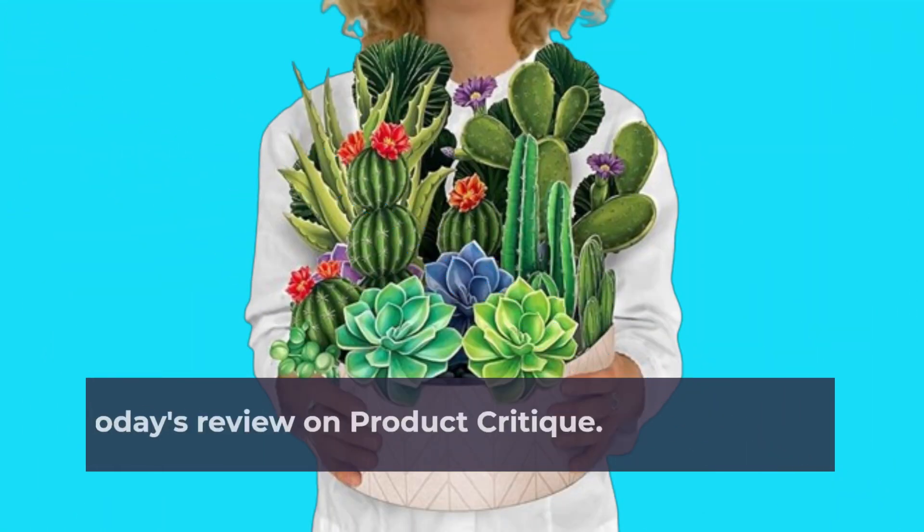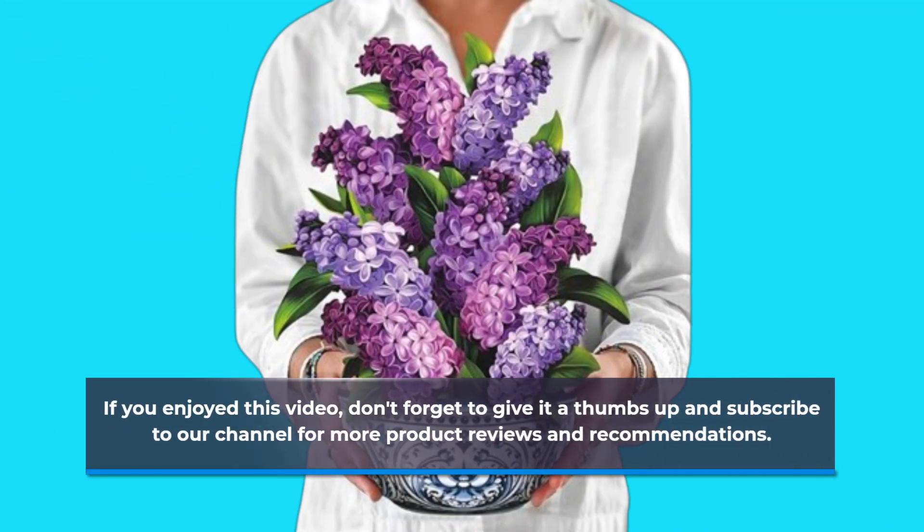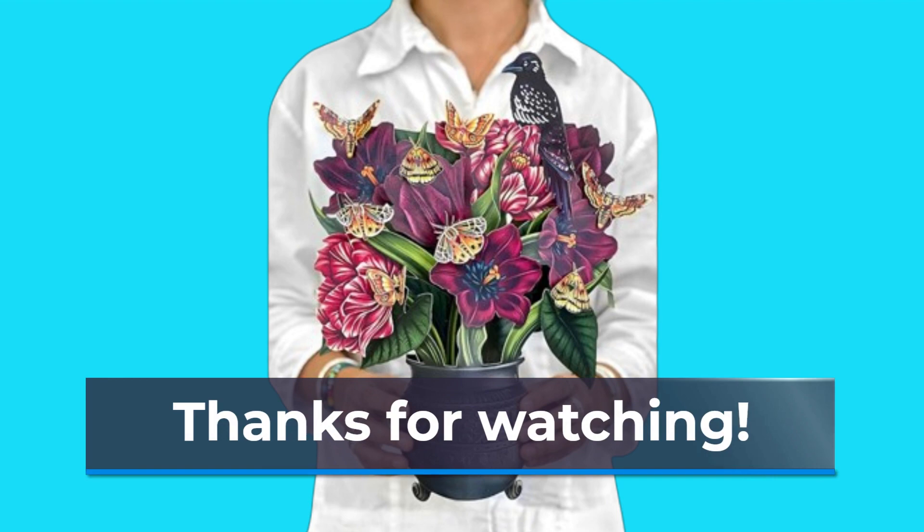That's all for today's review on Product Critique. If you enjoyed this video, don't forget to give it a thumbs up and subscribe to our channel for more product reviews and recommendations. Thanks for watching!